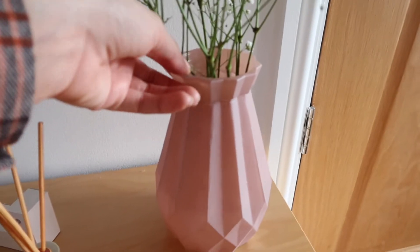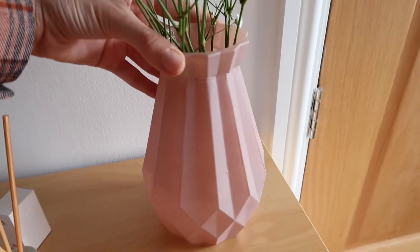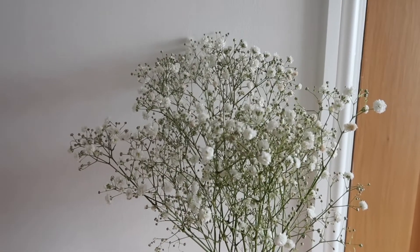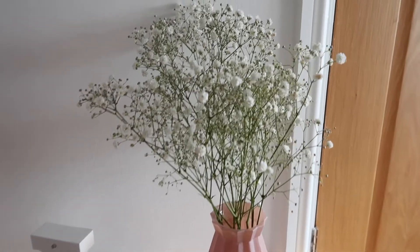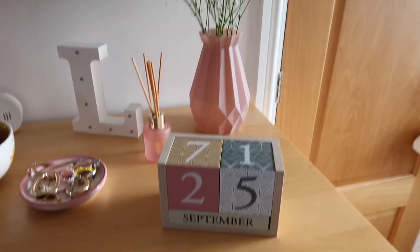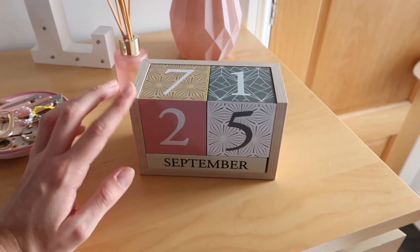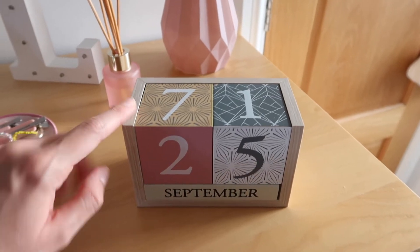I've got these little flowers I picked up from Asda the other day — they were £1.50. I know they're not the most amazing flowers but I thought they brighten up the room a little and they're quite delicate. And then I've got this — I think this was from Tesco. I've had it since first year and half the time I forget to put the right date on it but it just looks quite cute. Then I have my chest of drawers.